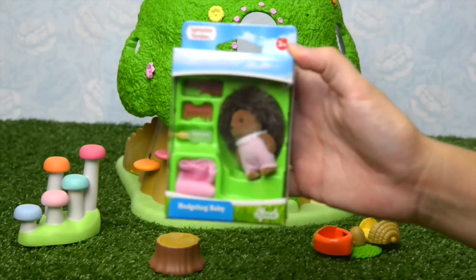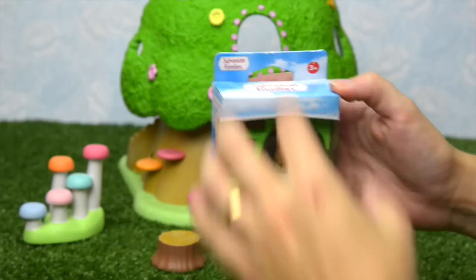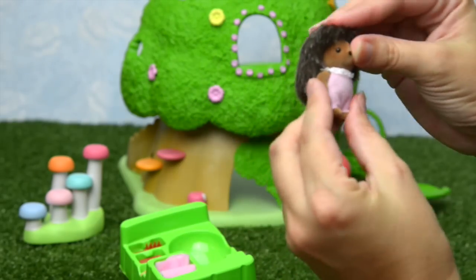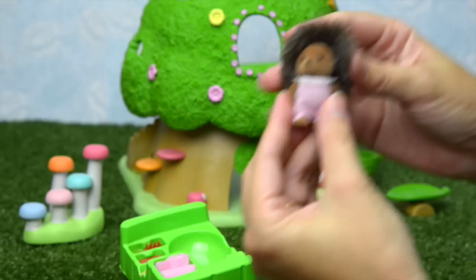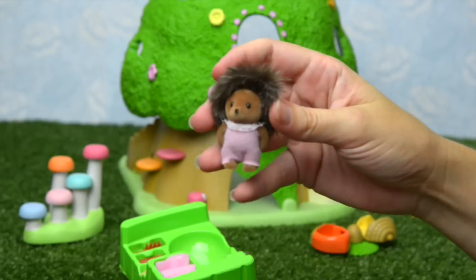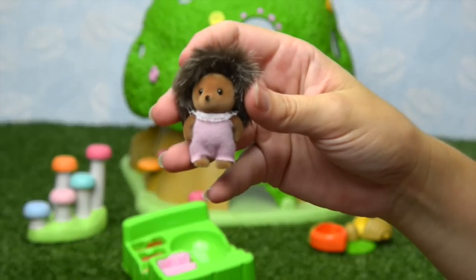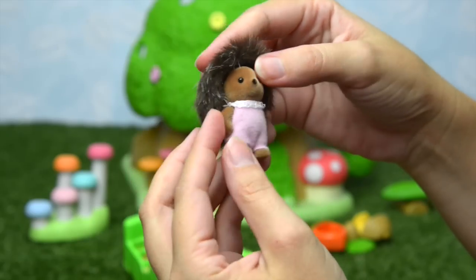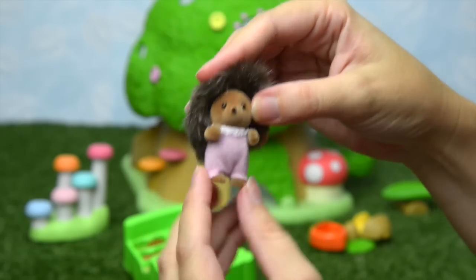We should bring in some critters. First up is my favourite little critter — the hedgehog. I've been dying to open this one; I think they might be my favourite family ever. Look at her little face, her little button nose. She's definitely a she because they come in pink for the girl and blue for a boy.